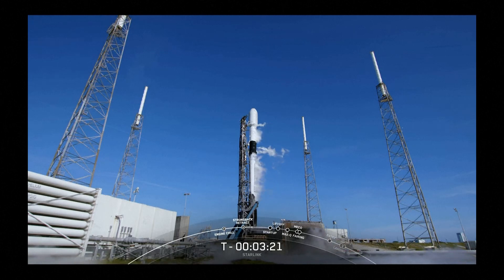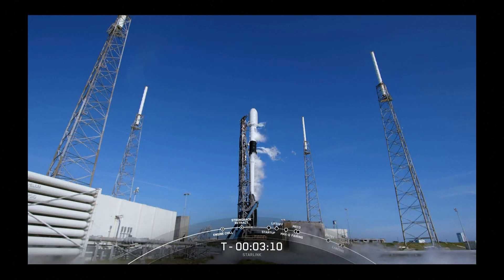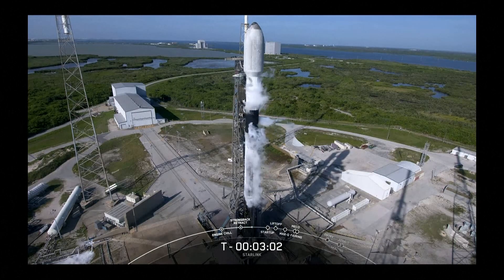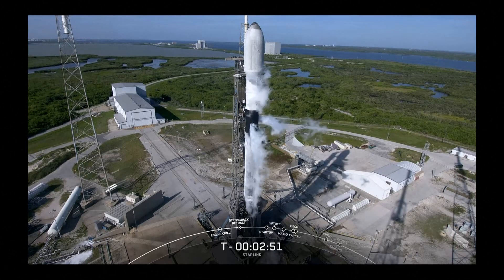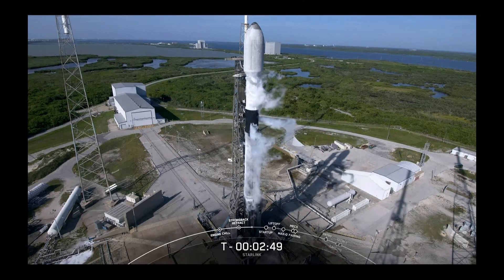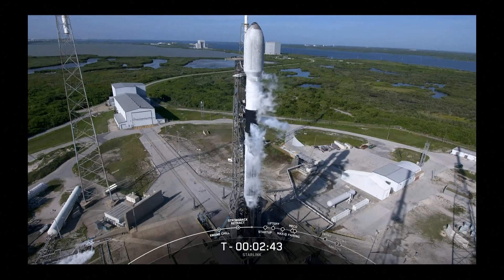As you can see, TE retraction is underway in preparation for liftoff. Stage one LOX load is complete, and stage one POCO. Falcon 9 first stage is fully loaded with RP-1 and LOX, and we're awaiting completion of the propellant load on second stage.